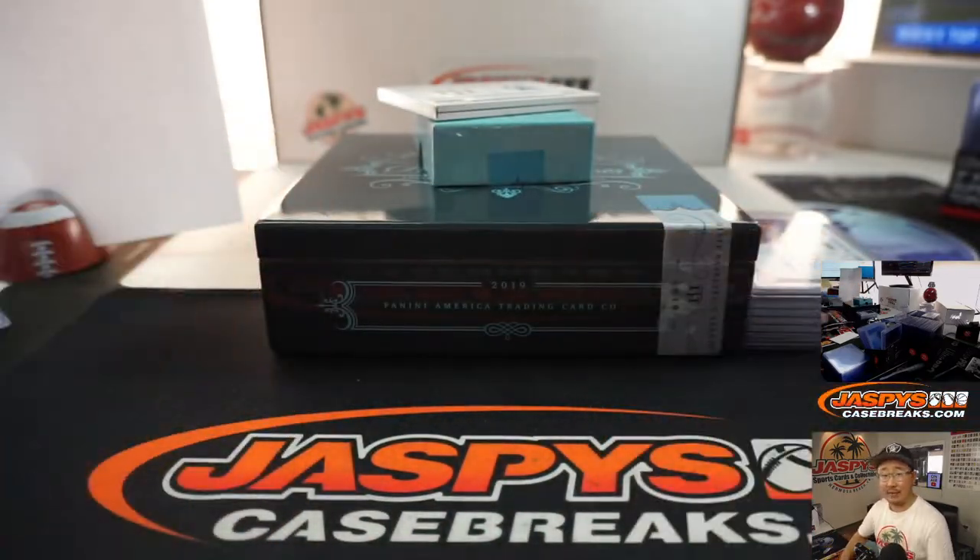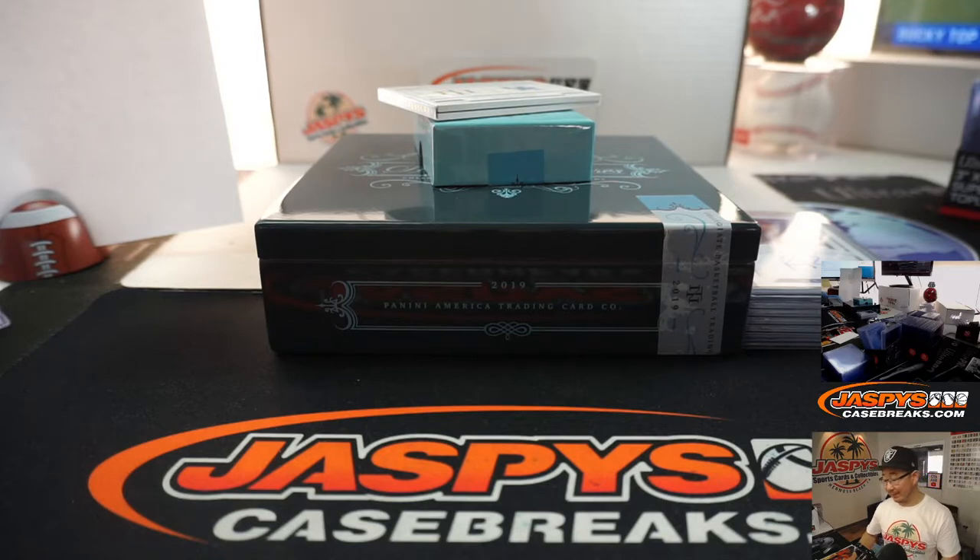A nice quick break of NT Collegiate Basketball — some great stuff. I think I saw one more box in the back; I don't know when we're getting more. We've been able to get more, thankfully, so you never know. Get into that last one — who knows when we'll get it again. JazzPeaceCaseBreaks.com, I'm Joe. I'll see you next time for the next break.